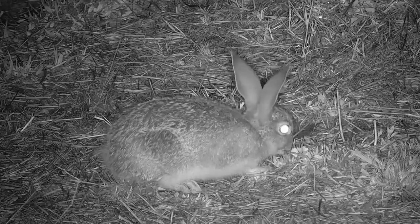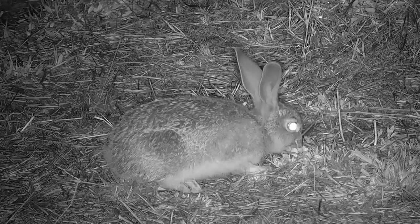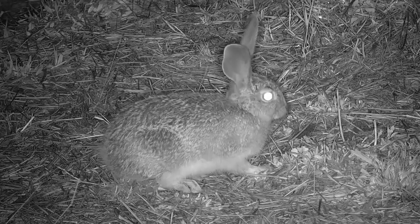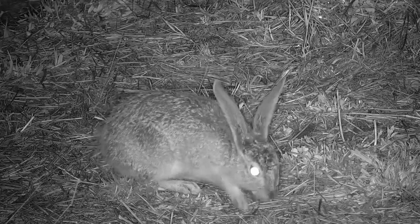Leverets are born precocial, much like blacksmith lapwing chicks, which we have talked about often and seen on the Encorocam. The two species — scrub hares and blacksmith lapwings — are obviously very different, but because of their similar reproductive strategy in terms of their ecology, there are biological similarities to help them survive in their niches.